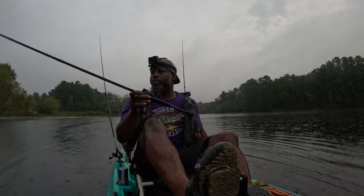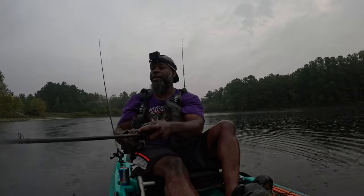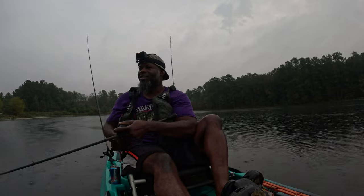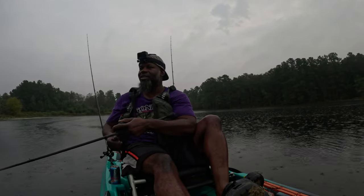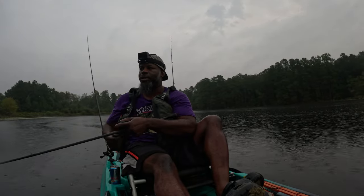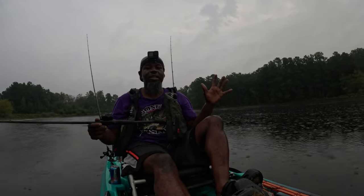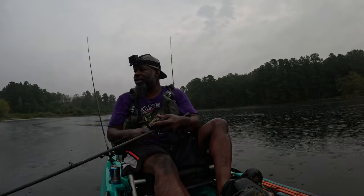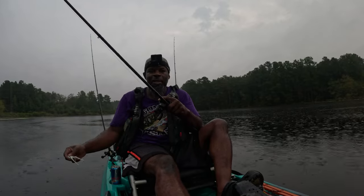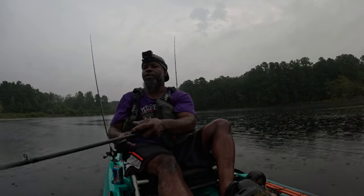I don't know how good this is going to be visually but we're out here throwing the top water in the rain. We got two blow-ups and one catch - not a bad 50/50 ratio. I think that fish was pretty big though. I hope the rain just doesn't get any worse than it is right now. If it starts dumping on me I might as well stay anyway because I'm already wet - we're out here fishing today for sure.